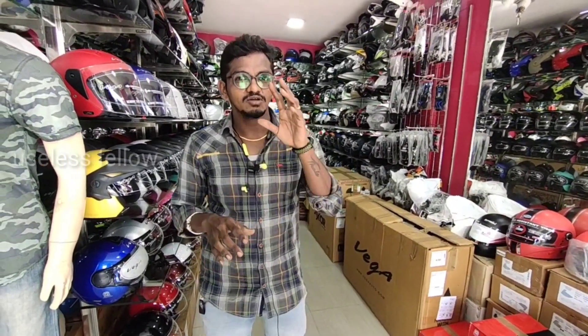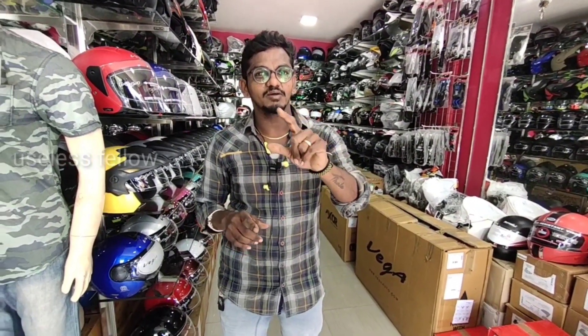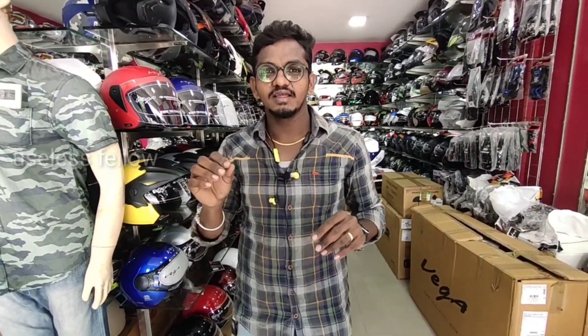This is the Southern Auto Center — there is a helmet shop. I told you I am going to get a helmet. There is a great collection in this shop.